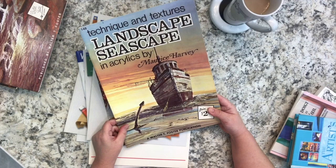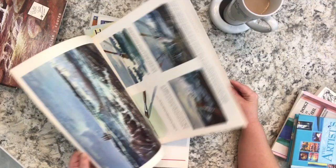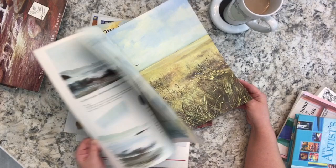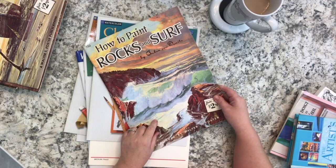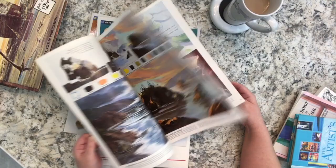There's also 'Technique and Textures: Landscapes, Seascape and Acrylics' by Maurice Harvey - exactly what it says, about landscapes and seascapes. A lot of traditional style drawing and painting. And 'How to Paint Rocks and Surf' - obviously this person really likes landscape and nature.